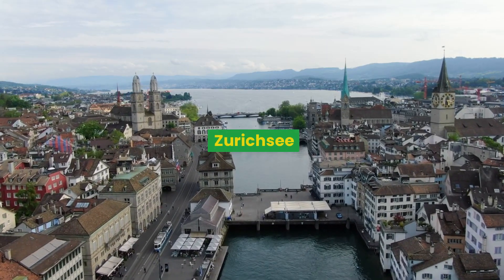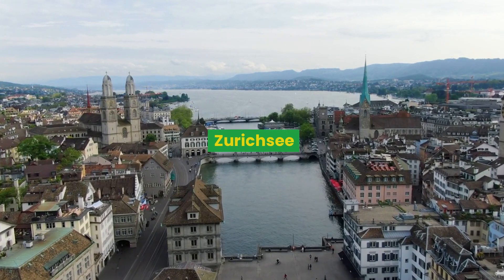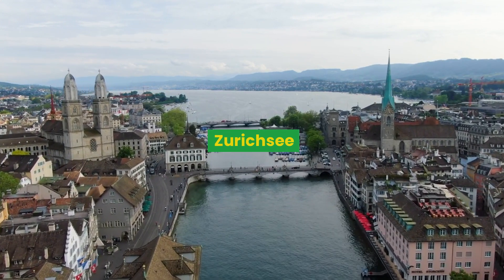Then you get to the Bürkliplatz, where the Limmat River flows into Lake Zurich. Unfortunately, the weather was not that good, otherwise the sightseeing would have been fantastic — with views of the lake, hills, and mountains.